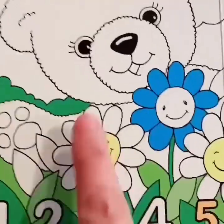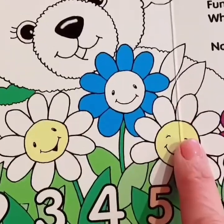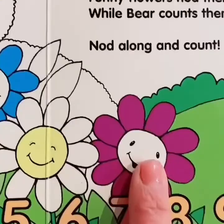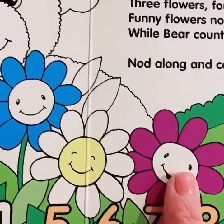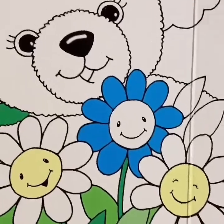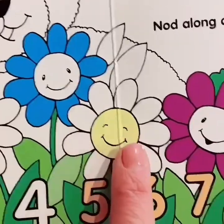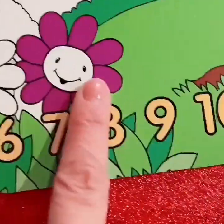One flower. Two flowers. Three flowers. Four. Funny flowers nod their heads while Bear counts them once more. One. Two. Three. Four.